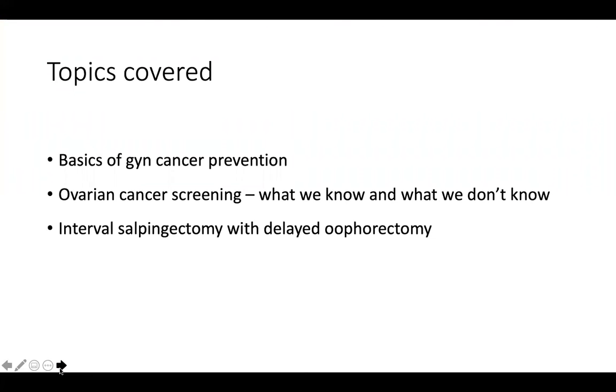These are the topics I'm planning to cover in this short period of time: the basics of gyne cancer prevention, ovarian cancer screening — what we know and what we don't know — and I wanted to discuss interval salpingectomy with delayed oophorectomy, as that is an option that people are increasingly interested in.